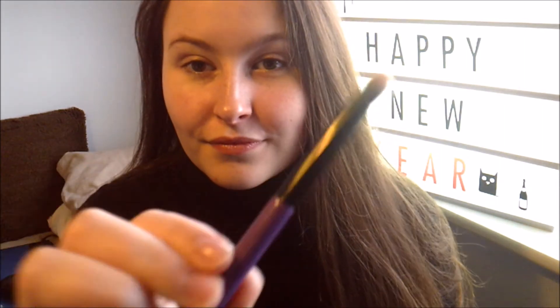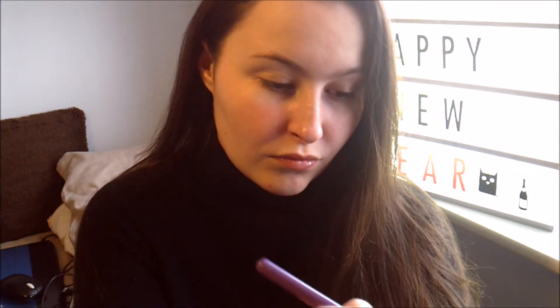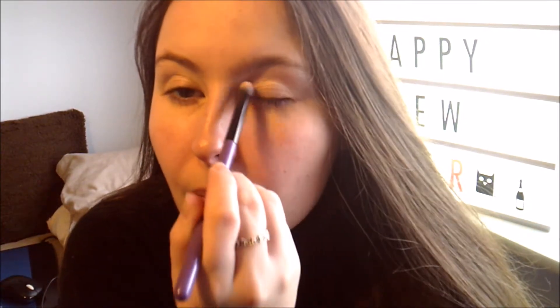Today I'm starting off with the Revolution Vivid Baked Highlighter in the color Peach Lights. You can get this pretty much at any drugstore — it's fabulous. I'm using it today as my eyeshadow, along with the 17 Eyes brush, which is kind of like a blending brush. I'm just putting it on the base because I don't want anything heavy — it is an everyday January makeup tutorial.